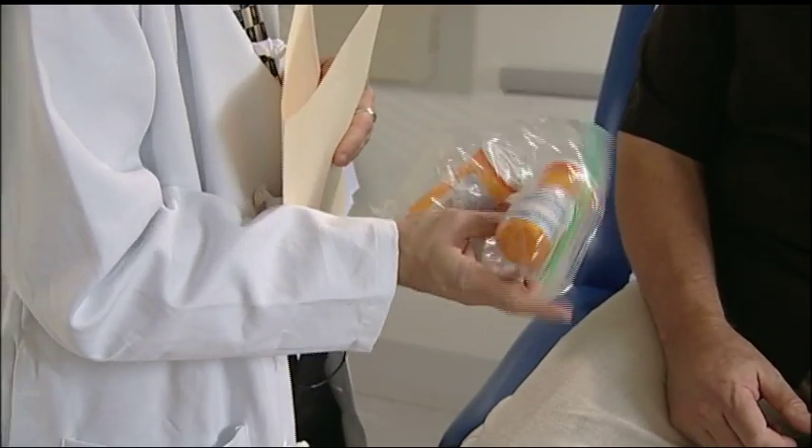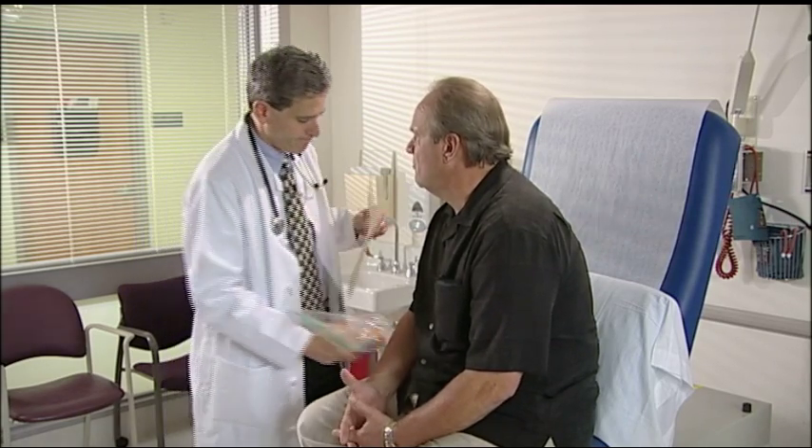That could certainly be a factor, and it could also be due to your medications. Did you bring them in today? Yeah, I have them right here. It's important to bring these in every visit, and of course take them exactly as prescribed. Make sure you don't miss any meals or snacks, because all of that can contribute to low blood sugar or hypoglycemia. How do I know my blood sugar is low for sure?